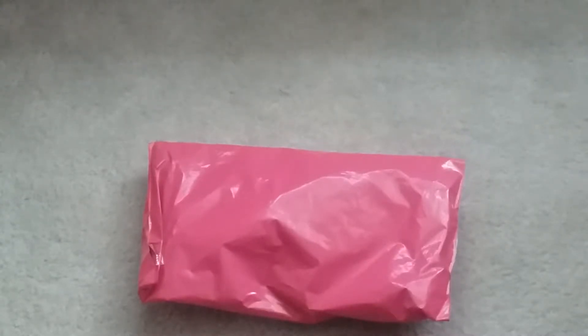Hi guys, welcome back to my channel! Today I have a package from squishyshop.com. This is actually a giveaway package on Instagram from that cutie creative, also known as squishyshop hosted. Here's the package — let's open it. Here's a look inside the bag, let's take it out.